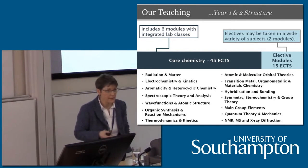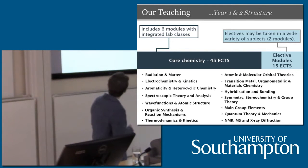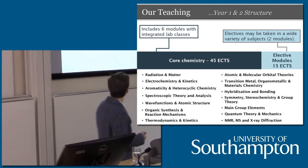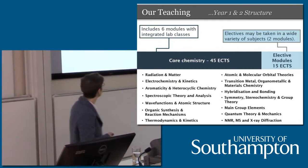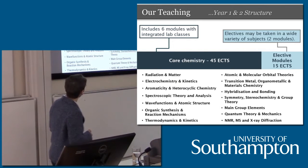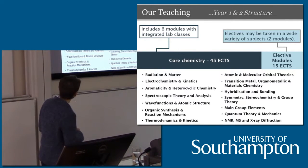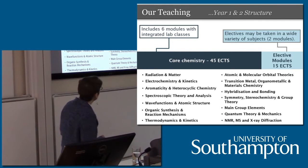Organic, inorganic, and physical chemistry are taught in the first and second semesters of both the first and second year. The assessment is 75% from an examination taken at the end of the semester, with preparation through workshops, tutorials, and problem classes. The other 25% is made up of practical experiments — you'll have a chance to see our teaching labs later today. The subjects covered in this core chemistry include physical chemistry topics such as radiation and matter, electrochemistry, kinetics and spectroscopy, wave functions and atomic structure, along with organic and inorganic chemistry.